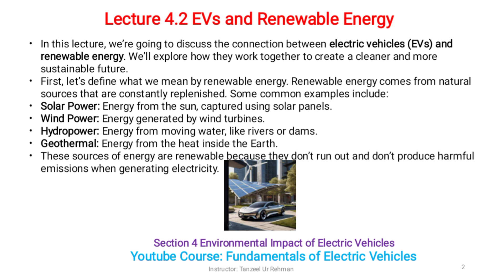First, let's define what we mean by renewable energy. Renewable energy comes from natural sources that are constantly replenished. Some common examples include solar power — energy from the sun captured using solar panels; wind power — energy generated by wind turbines; hydro power — energy from moving water like rivers or dams; and geothermal — energy from the heat inside the earth. These sources are renewable because they don't run out and don't produce harmful emissions when generating electricity.